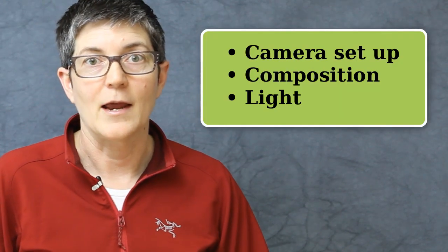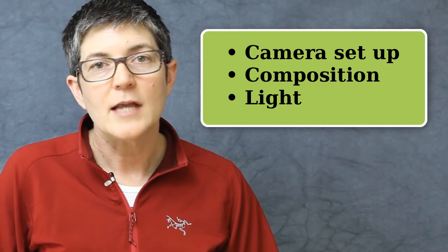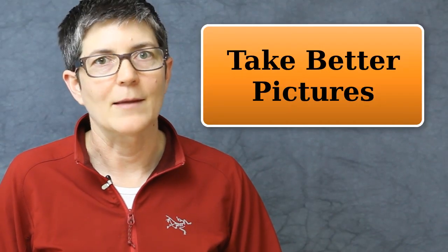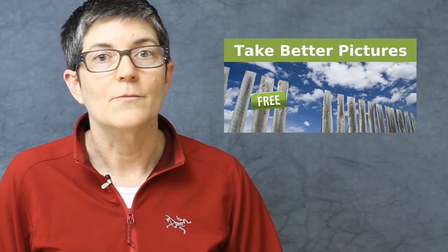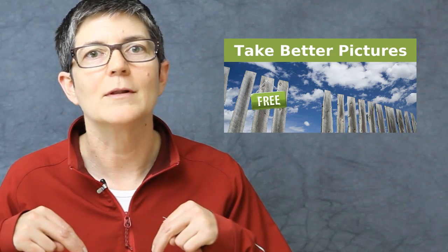Just to recap, the three most important things that I think you should learn about digital photography to take better pictures are setting up your digital camera, learning about composition, and understanding and learning how to see light. Hope you take better pictures. And if you'd like more information or some free lessons, you can sign up for my e-course. The link is in the video description below.